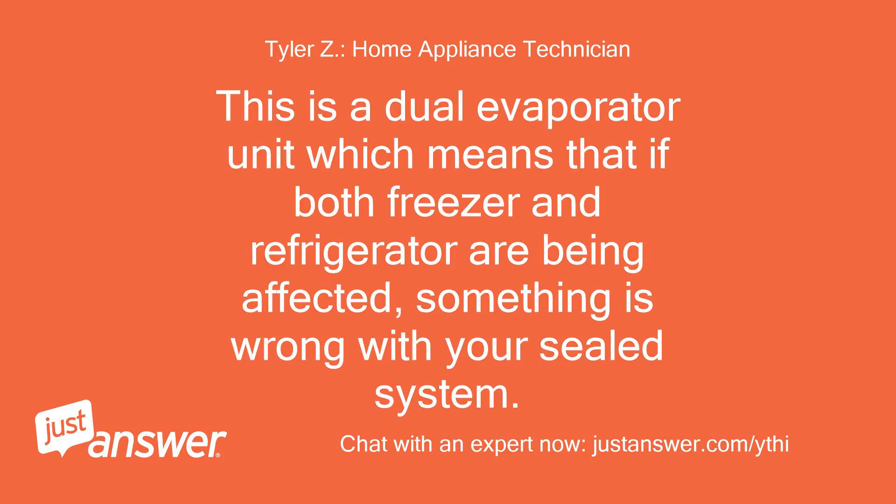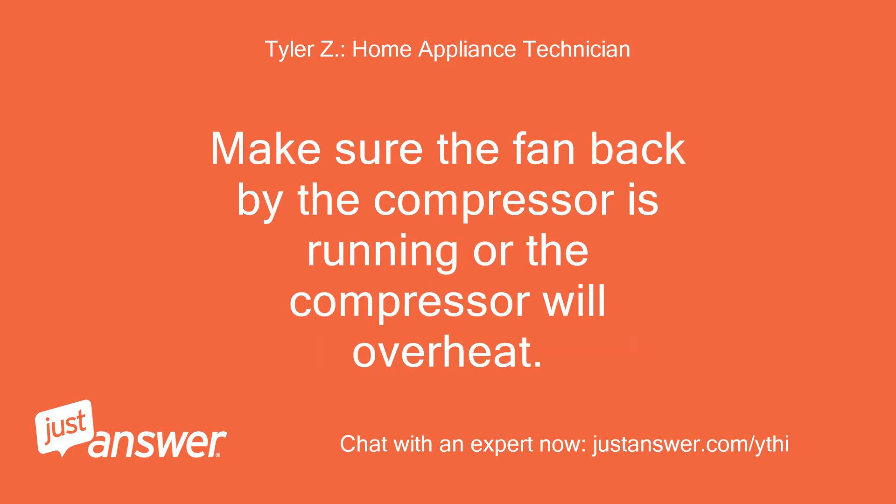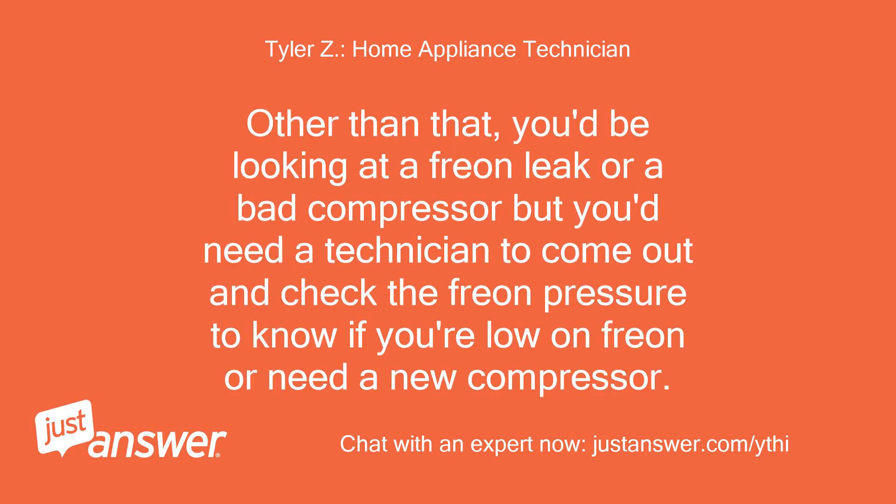This is a dual evaporator unit, which means that if both the freezer and refrigerator are being affected, something is wrong with your sealed system. Make sure the fan back by the compressor is running or the compressor will overheat. You'd be looking at a Freon leak or a bad compressor, but you'd need a technician to come out and check the Freon pressure to know if you're low on Freon or need a new compressor.